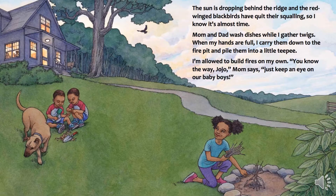The sun is dropping behind the ridge and the red-winged blackbirds have quit their squalling. So I know it's almost time. Mom and Dad wash dishes while I gather twigs. When my hands are full, I carry them down to the fire pit and pile them into a little teepee. I'm allowed to build fires on my own. "You know the way, Jojo," Mom says. "Just keep an eye on our baby boys."